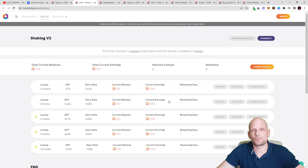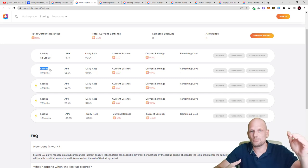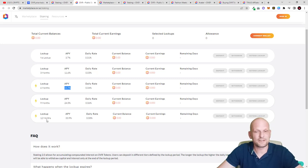If you stake with no lock — meaning you can unlock at any time — you will be earning only 3.7%. But if you lock for a longer time, you are removing tokens from the circulating supply, which makes each token more valuable. The more people do it, the more these tokens could cost in the future. If you stay for three months you get 11.6%; six months gives you 15.7%; nine months gives you 24.3%; and locking for 12 months gives you the maximum of 33.9%.